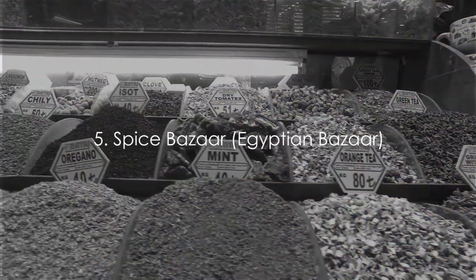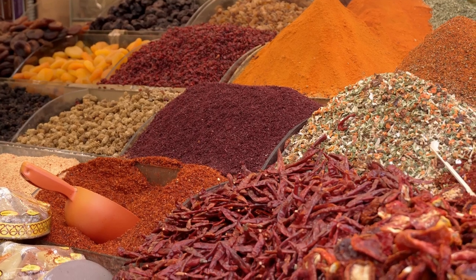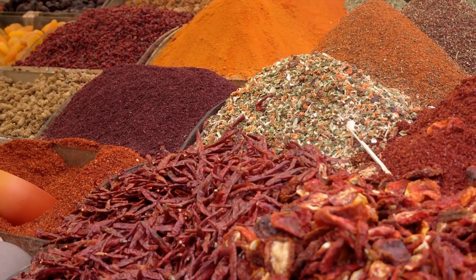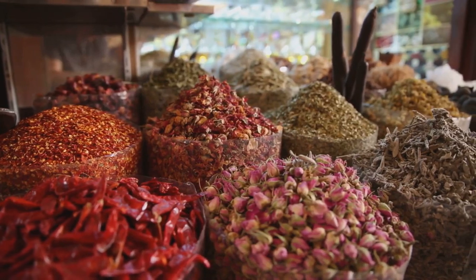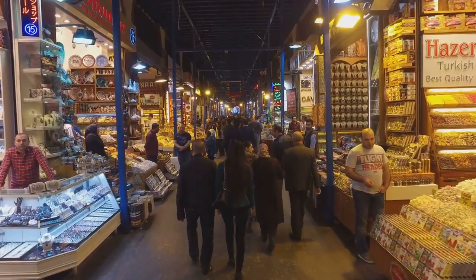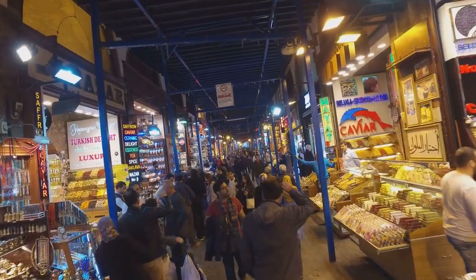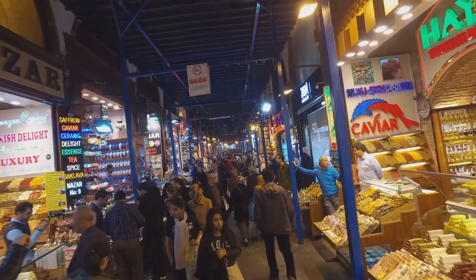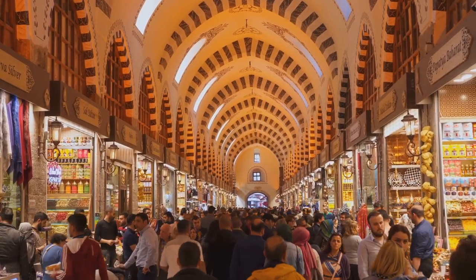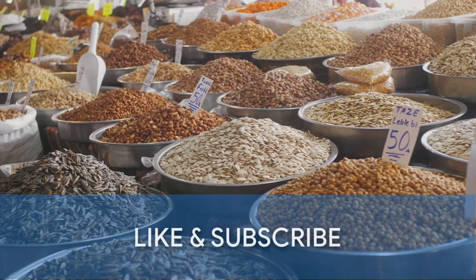At number five, we immerse ourselves in the vibrant colors and intoxicating scents of the Spice Bazaar. A labyrinth of exotic wonders, the bazaar is a treasure trove of flavors and fragrances. From mountains of vibrant saffron to barrels of fragrant tea leaves, the variety is astounding. Here you can find elusive cardamom seeds and fiery red paprika, so integral to Turkish cuisine. The bazaar is also a paradise for those with a sweet tooth, with stalls filled with Turkish delight, baklava, and other local sweets. Beyond food, find intricately woven Turkish carpets, beautiful ceramics, and shiny trinkets — the Spice Bazaar is a sensory explosion that's quintessentially Istanbul.